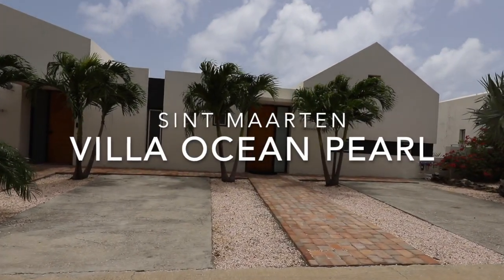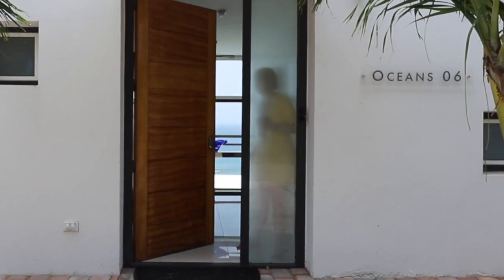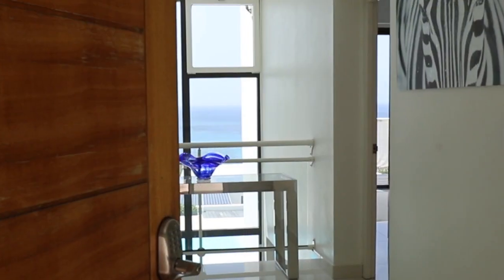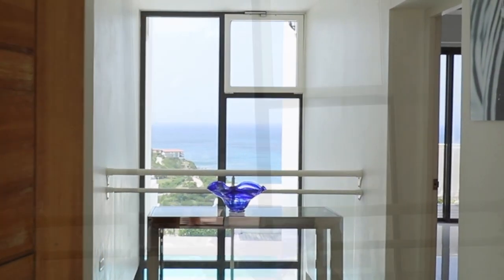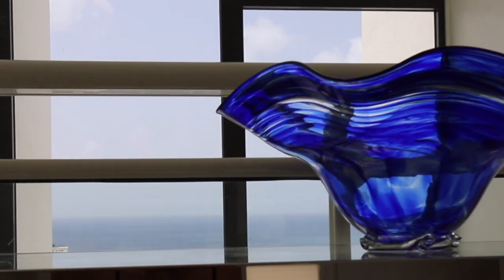Hello, I'm Calvin. Melissa and I welcome you to Villa Ocean Pearl. I wanted to introduce you to the place, let you see and feel the beauty and wonder that Ocean Pearl offers us as we hope to retire here one day.